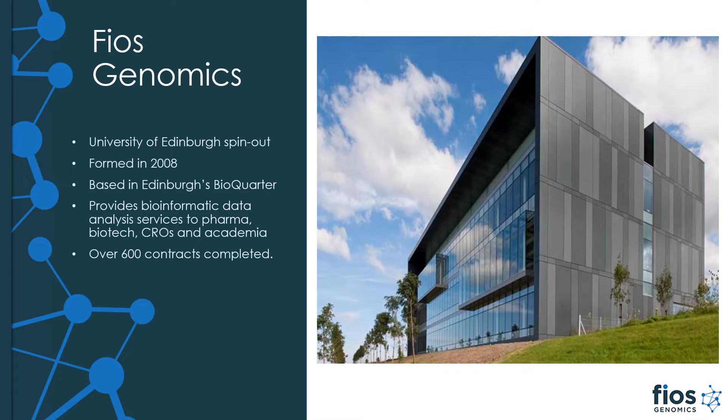We are a bioinformatics service provider where we provide services to research projects within pharma, biotech, CROs and academia. We have helped support a wide range of projects all the way from preclinical work to phase 3 clinical trials, with our focus on biological interpretation and underpinned by our visual and interactive reporting platform. We originally spun out of Edinburgh University back in 2008 and we are now based in the Edinburgh Biocorter since 2012.